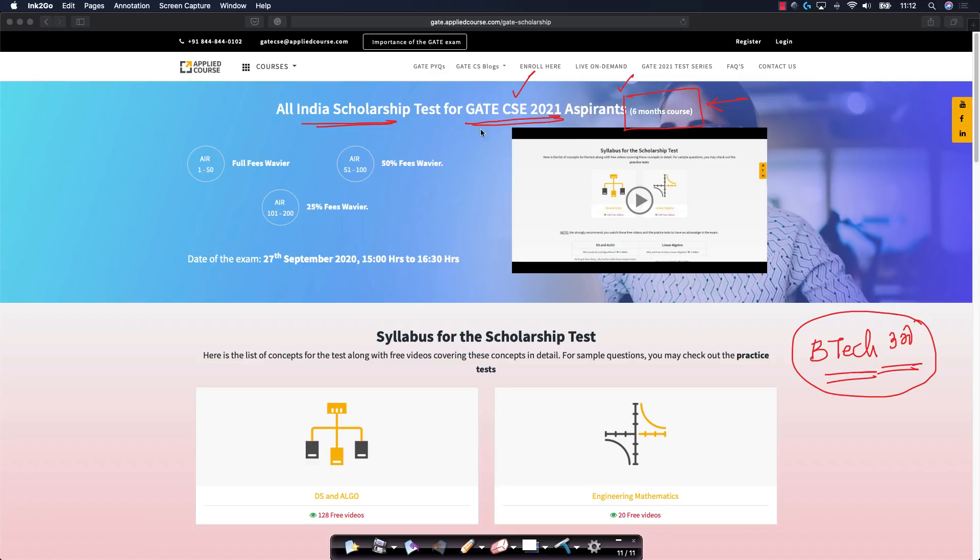This scholarship test is open to BTEC third year students, BTEC final year students, and any other working professionals. We do not want to make it open to only one subset of students. This is a scholarship test for the six month Applied GATE course for students who are aspiring to crack the GATE CSE 2021.